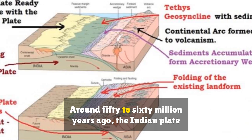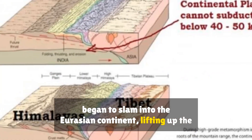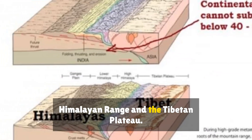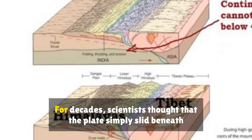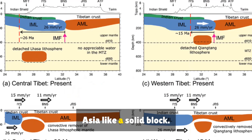Around 50 to 60 million years ago, the Indian Plate began to slam into the Eurasian continent, lifting up the Himalayan range and the Tibetan Plateau. For decades, scientists thought that the plate simply slid beneath Asia like a solid block.